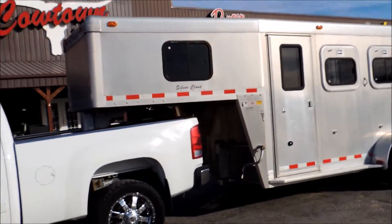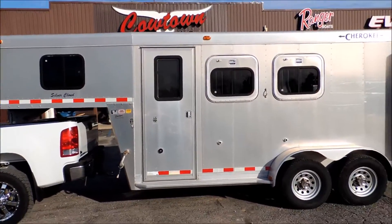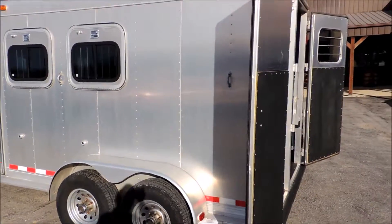No dings, no dents, nothing's hammered it. It looks like it's just kind of been preserved. It's an older trailer. You can spend $16,000 or $18,000 on one if you want to, but this one's sitting here — I don't know why you would.